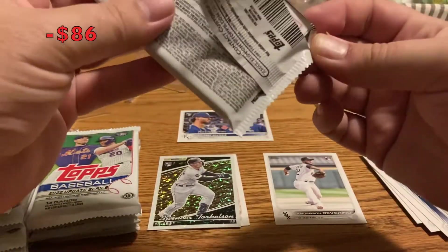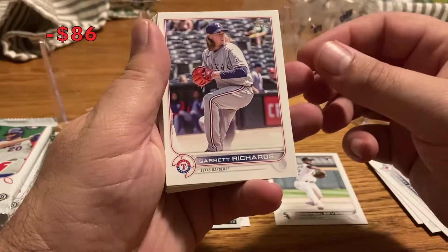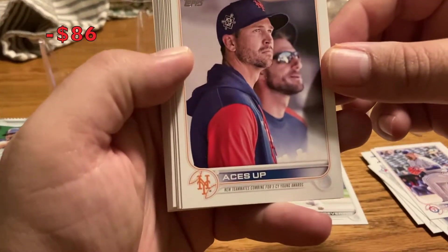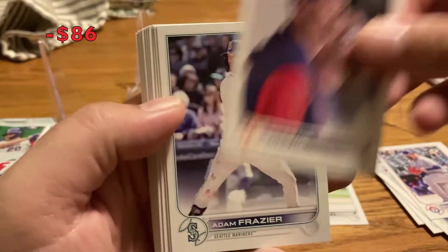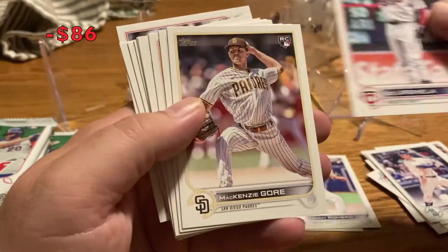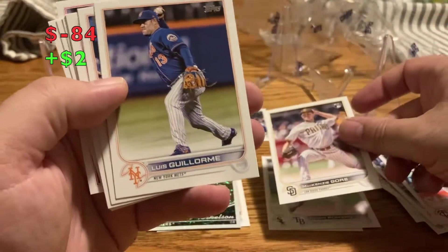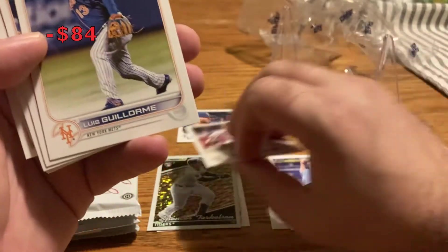Pack two: Garrett Richards. Aces up — that would be DeGrom and Scherzer. Adam Frazier, Tommy Romero rookie, Gio Urshela, Mackenzie Gore rookie — he's kind of listed as popular so I'm going to put him in the pile.